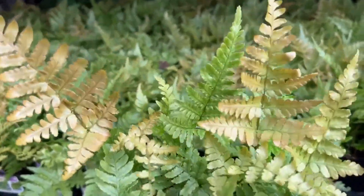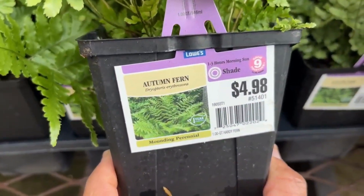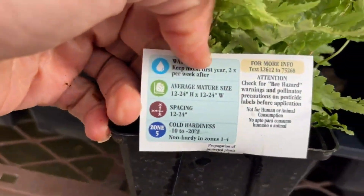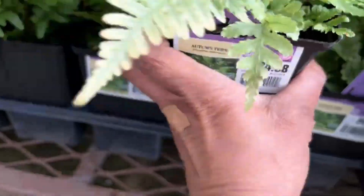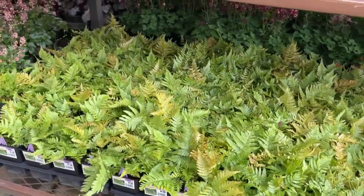And here we have this fern — this one I have — for $4.98. In the fall it has those fall colors like burnt orange and brown, so it's nice having this when it starts to cool off in the fall and the color of the leaves changes. Hence the name.